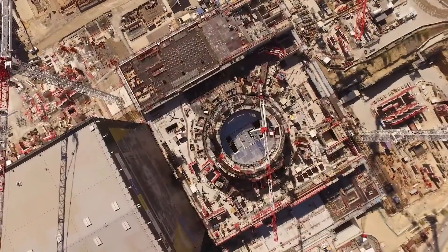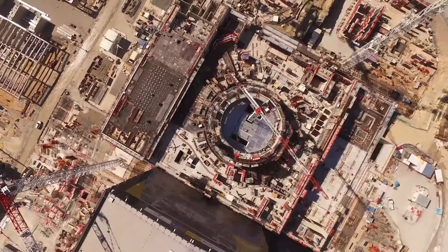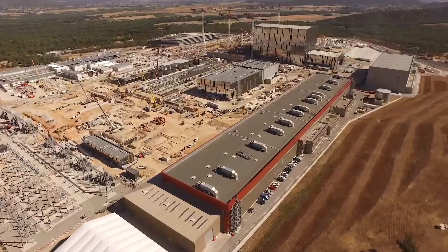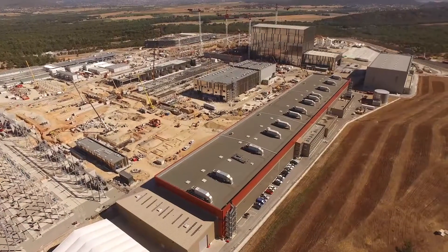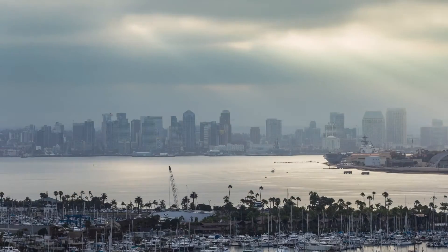The next generation of tokamaks includes projects like ITER, which a global alliance is building right now. ITER will be bigger and hotter than D3D in order to achieve self-sustaining fusion, offering the prospect of unlimited fusion power.